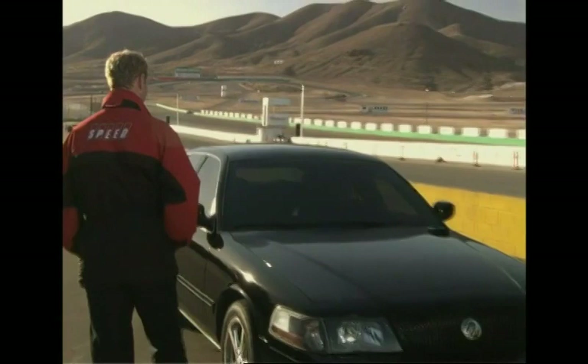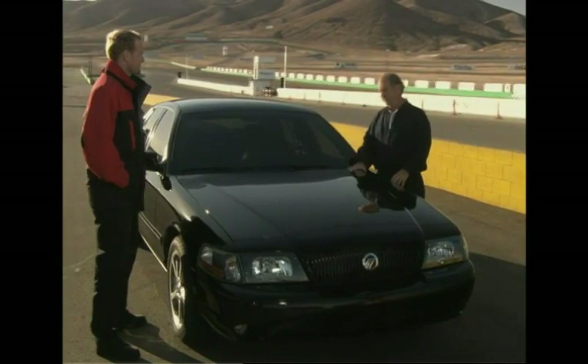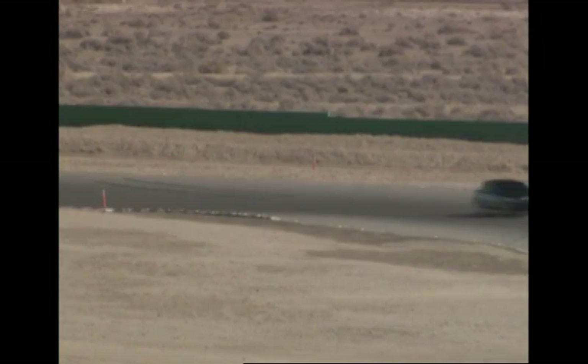Mercury describes this car as fast, black, and cool. After running it on the track, I'm going to tell you this Marauder is really a lot of fun to drive. I was going through turn two and what I thought was a maximum speed — it was so comfortable that I started jacking the steering wheel back and forth, and it just handles fabulous. With all this horsepower, I'm impressed with the way it handles.